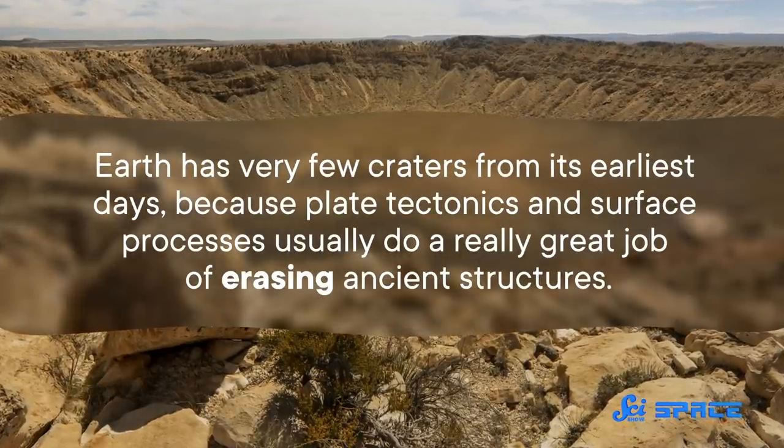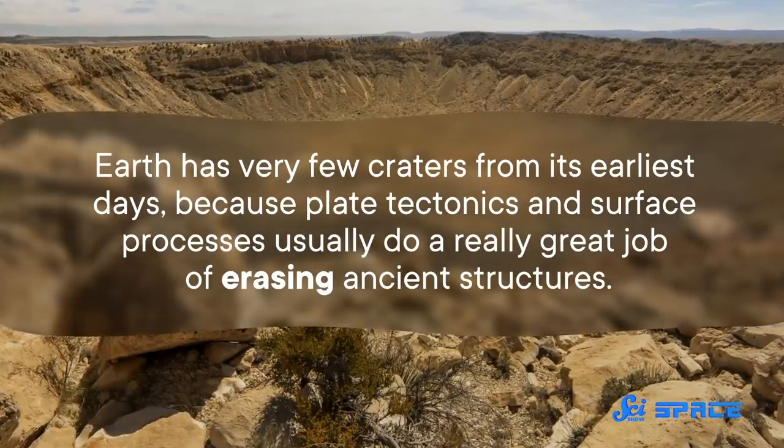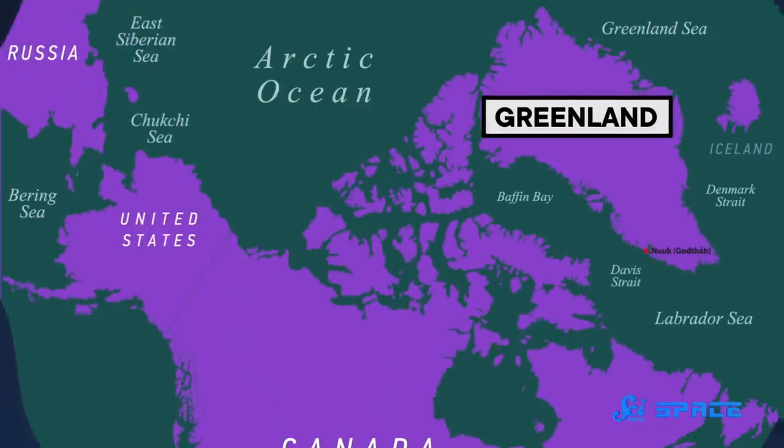In general, Earth has very few craters from its earliest days, because plate tectonics and surface processes usually do a really great job of erasing ancient structures. But one crater seems to have stood the test of time, and promises to give us insight into the Earth about three billion years ago — except there's a snag: it might not actually be a crater after all.